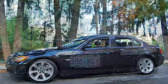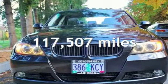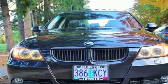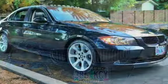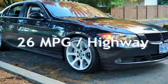This BMW has less than 118,000 miles on the odometer. Estimated fuel economy for this vehicle is 17 miles per gallon in the city and 26 miles per gallon on the highway.